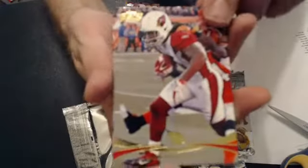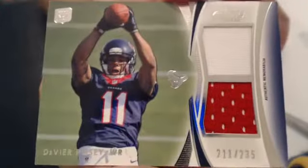We've got a Fitzgerald Gold, Justin Blackman, 49 of 99 rookies. Now our first hit is a Posey, dual jersey, numbered to 235.